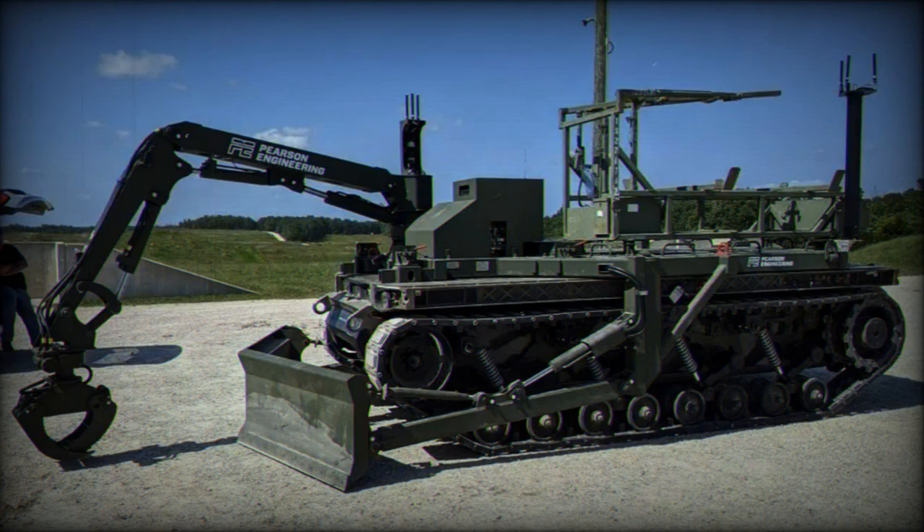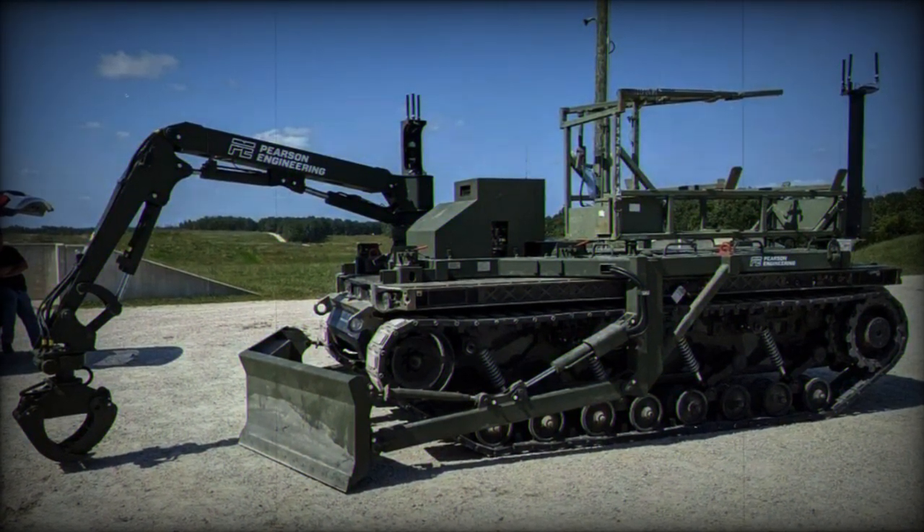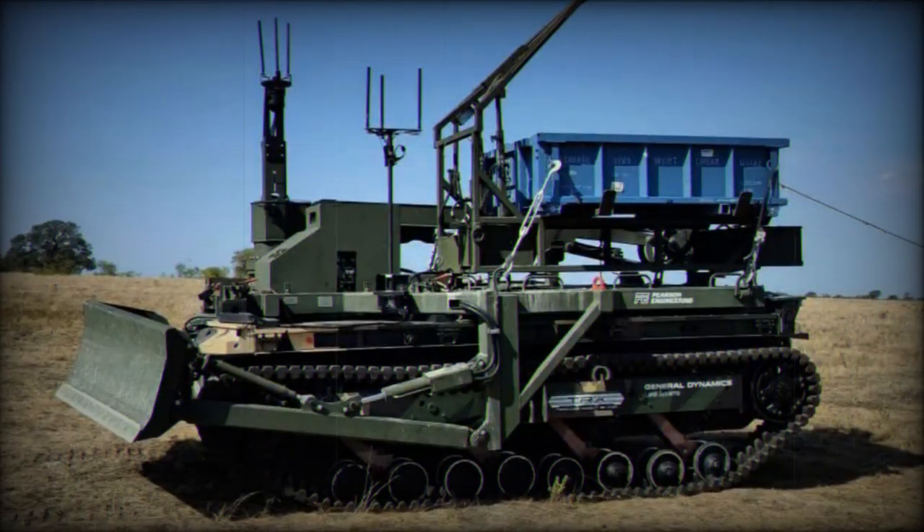RCV Pioneer is equipped with mission packs, each designed for specific purposes such as urban obstacle clearance, minefield breaching, assault gap crossing, protection, route proving, and counter-mobility.